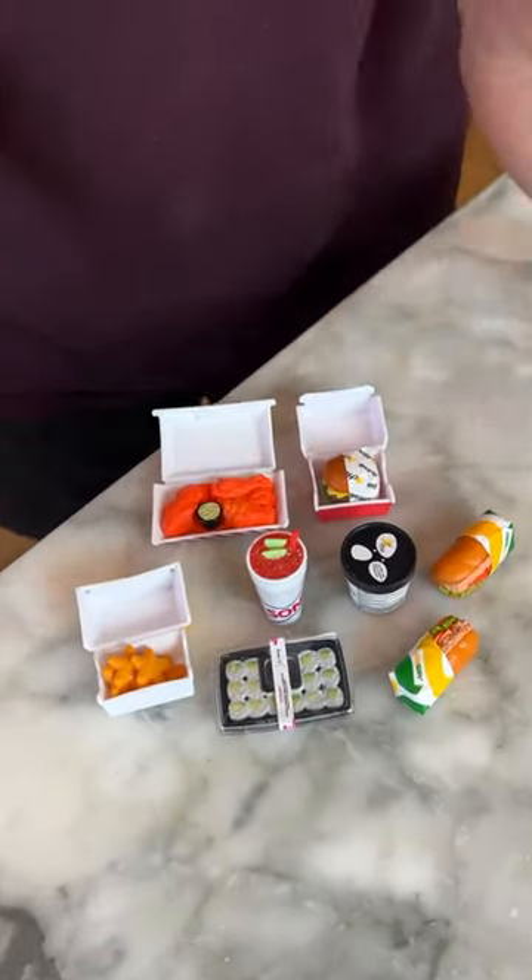Here is all the mini foods we got inside of our mini brands, and that's what's inside.